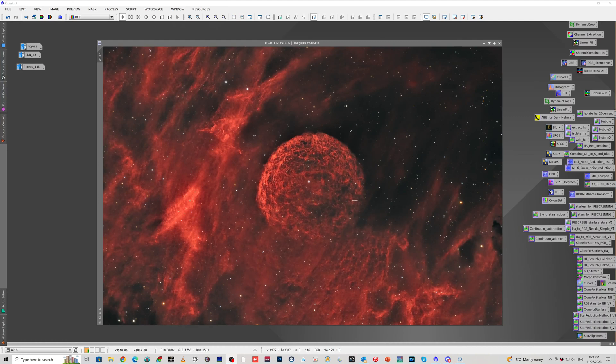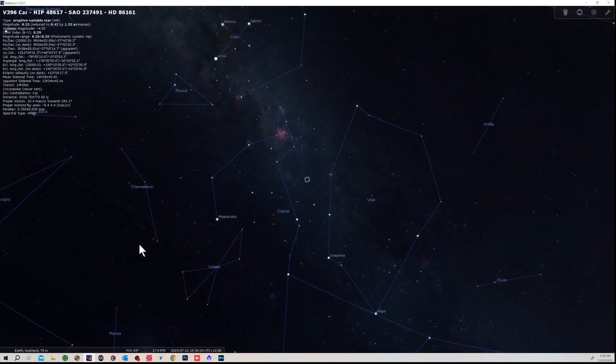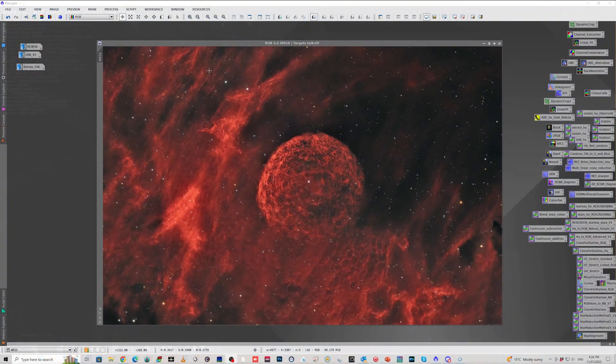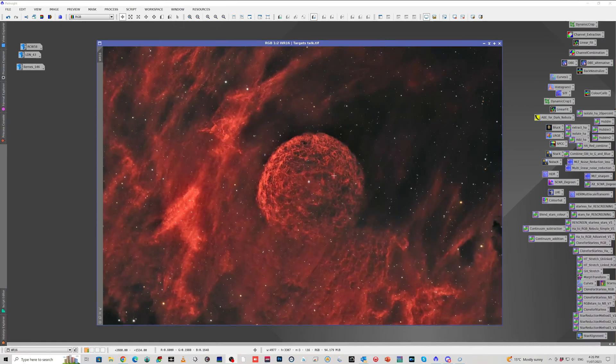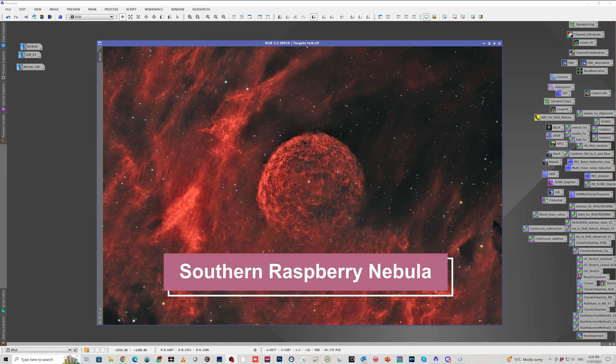This particular bubble was only actually discovered in 1994, so pretty recently. It's located about seven and a half thousand light years away in the constellation of Carina — so very much a Southern Hemisphere target. All this outer nebulosity is thought to have been ejected from an earlier phase of the star, and then more recently it's formed this nice circle. I quite liked the look of this target — it had a really interesting sort of irregular surface, which kind of reminded me a little bit like a raspberry. I did want to call it the Loganberry Nebula, but I thought that was pushing things too far, so I've just nicknamed it the Southern Raspberry Nebula. I think it deserves a name — it's just disappointingly called the bubble around WR-16. My image on Astrobin has it as the Southern Raspberry Nebula.